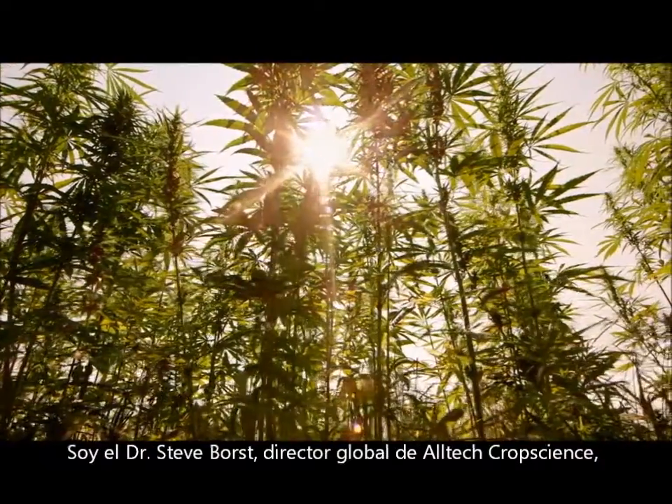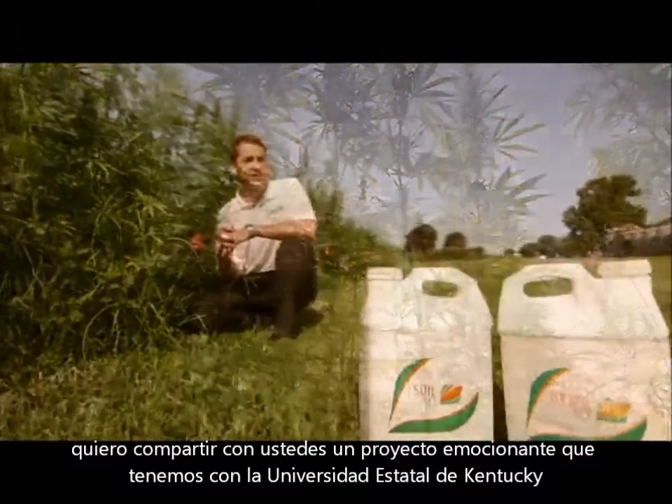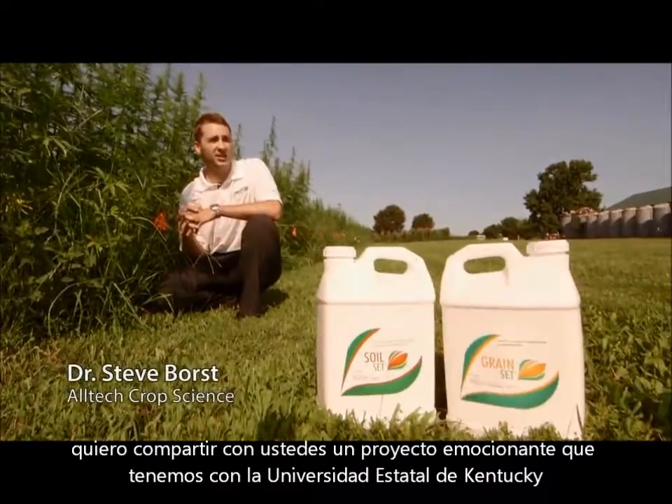I'm Dr. Steve Borst, I'm the Global Compliance Manager for Alltech Crop Science. I want to share with you an exciting project that we have going on here with Kentucky State University.